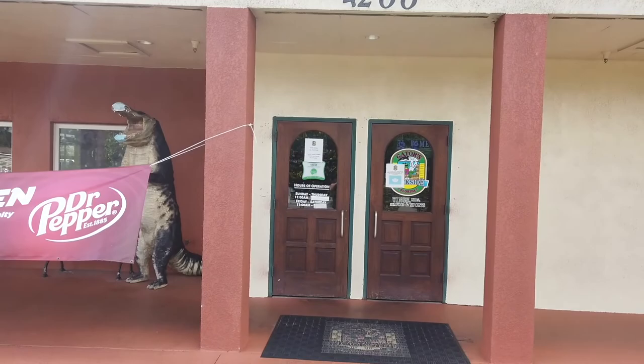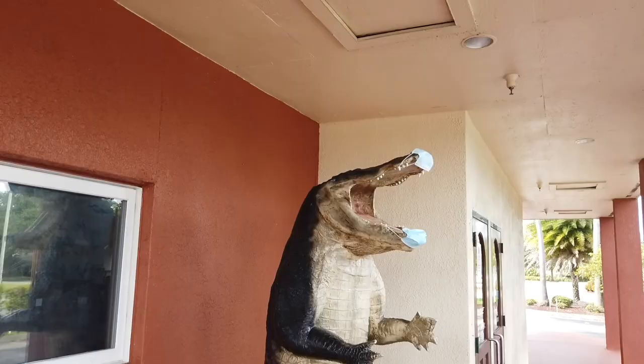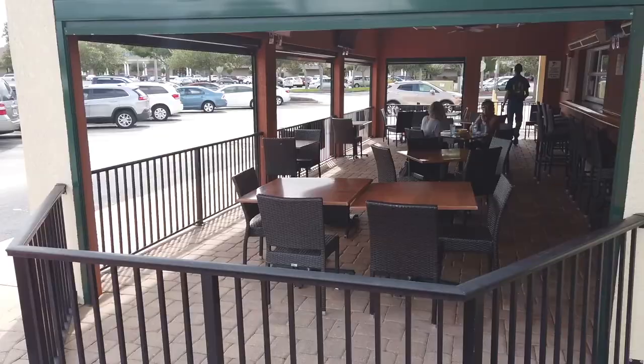Just a couple of minutes north on Wickham Road you can find Gators Dog Side Bar and Grill, serving traditional American pub favorites like buffalo shrimp, lobster rolls, barbecue ribs, seafood pasta, cheeseburgers, and more. Dogs are welcome at the outdoor patio tables.